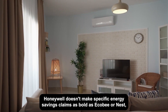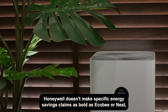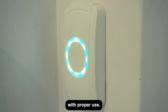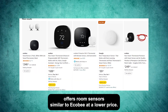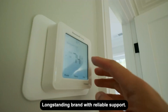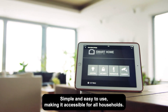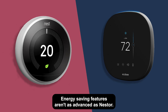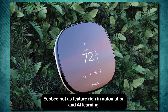Energy efficiency and savings: Honeywell doesn't make specific energy savings claims as bold as Ecobee or Nest, but it offers enough smart features to help reduce energy consumption with proper use. Pros and cons of Honeywell. Pros: affordable compared to Nest and Ecobee, offers room sensors similar to Ecobee at a lower price, long-standing brand with reliable support, and simple and easy to use. Cons: lacks the wow factor in terms of design, energy-saving features aren't as advanced as Nest or Ecobee, and not as feature-rich in automation and AI learning.